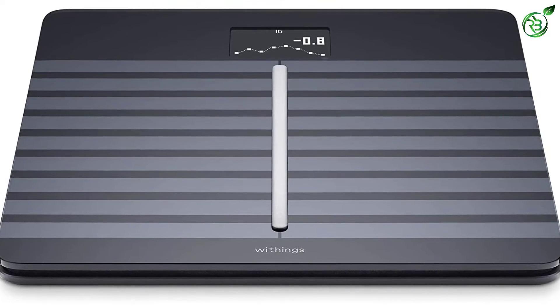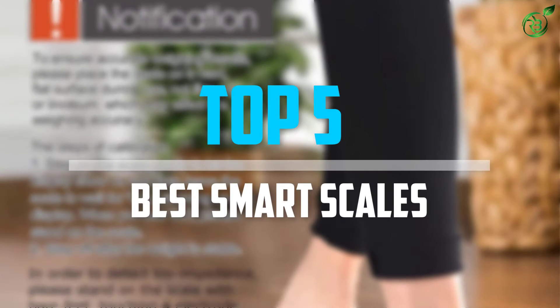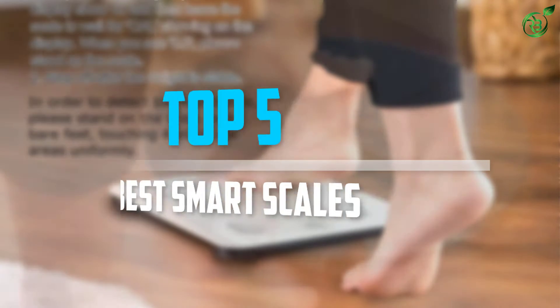Are you looking for the best smart scales in your budget? Well, in today's video we break down the top 5 best smart scales that are available on the market. So let's get started with the video.